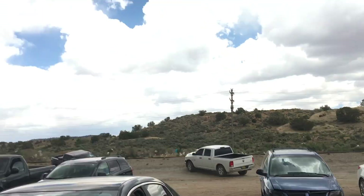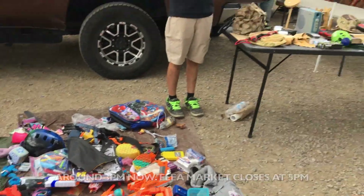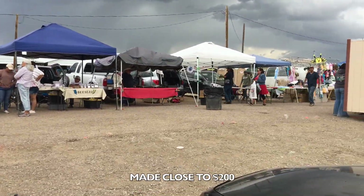Alright, update — the rain looks like it's gonna come, so we're gonna close up shop. But we did good today regardless. People are breaking down.